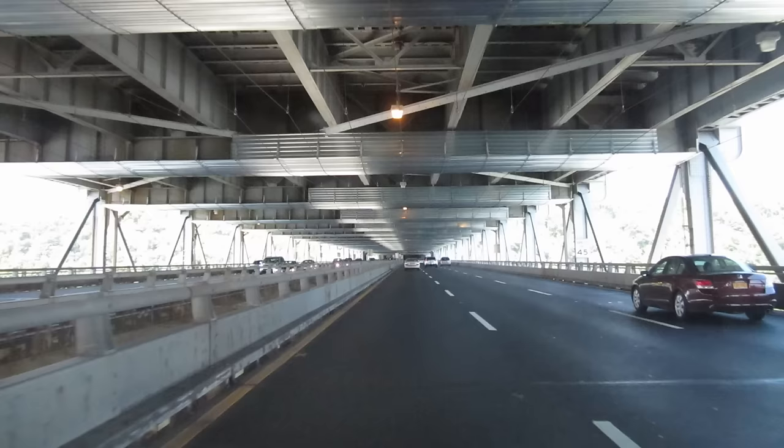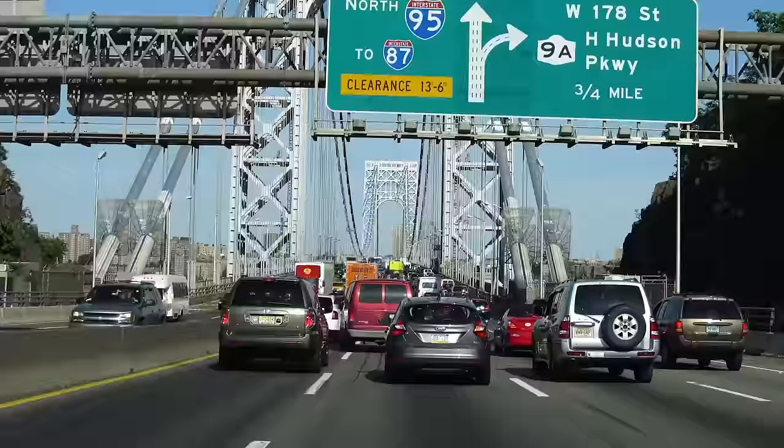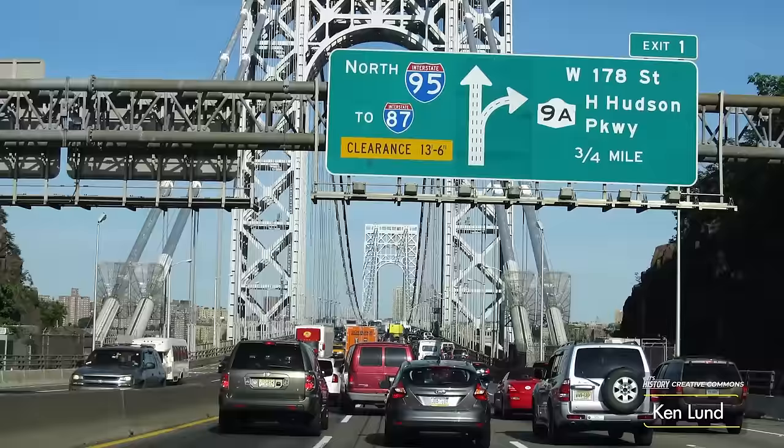In early 1977, an $18.5 million project was initiated to replace the bridge's 46-year-old upper deck. The old concrete deck was removed in sections and replaced with 11-by-60-foot steel segments, each prefabricated and pre-paved to be slotted into place and ready for use.